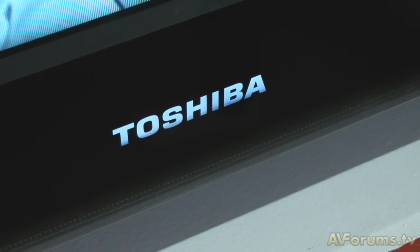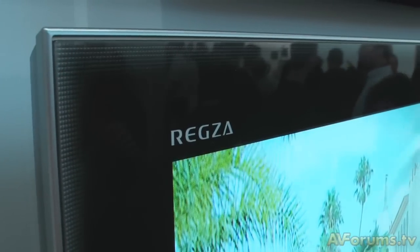The LED LCD TV is the SV series. It has 200Hz dark frame interpolation on board. We have covered this before on AVForums.tv at the Toshiba launch, but it is now hitting the European market. It also has Resolution Plus, as most of Toshiba's TVs do this year, as well as DLNA compatibility.